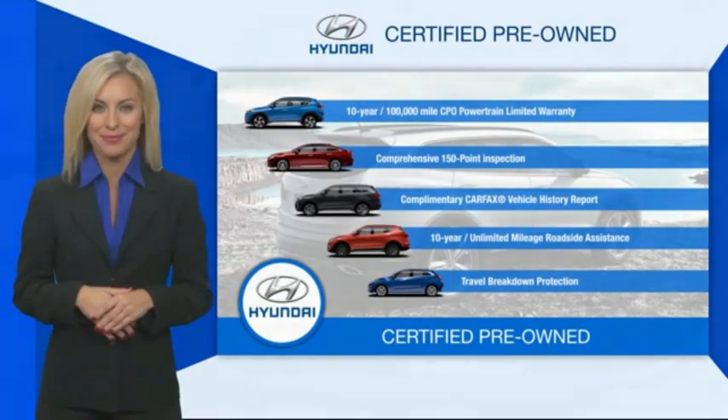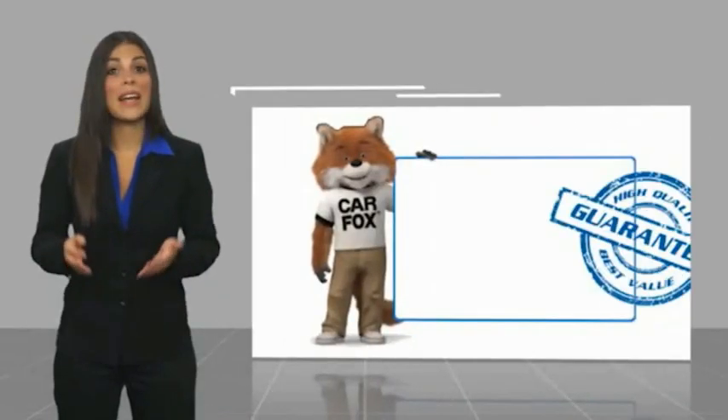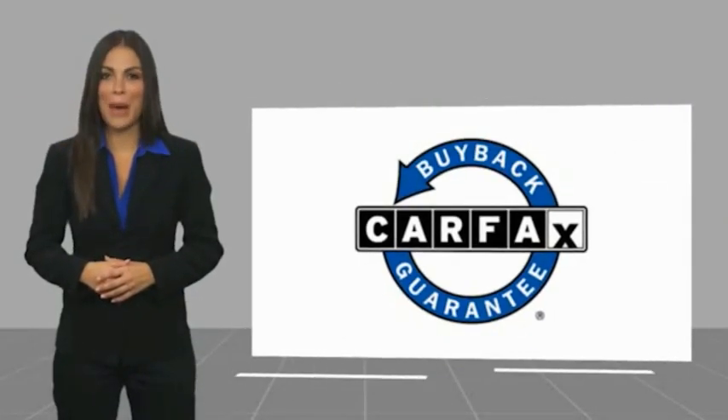This is a one-owner vehicle with a CarFax Vehicle History Report. Be sure to find a complimentary copy of this report online or contact the dealership. This vehicle qualifies for the CarFax Buyback Guarantee.